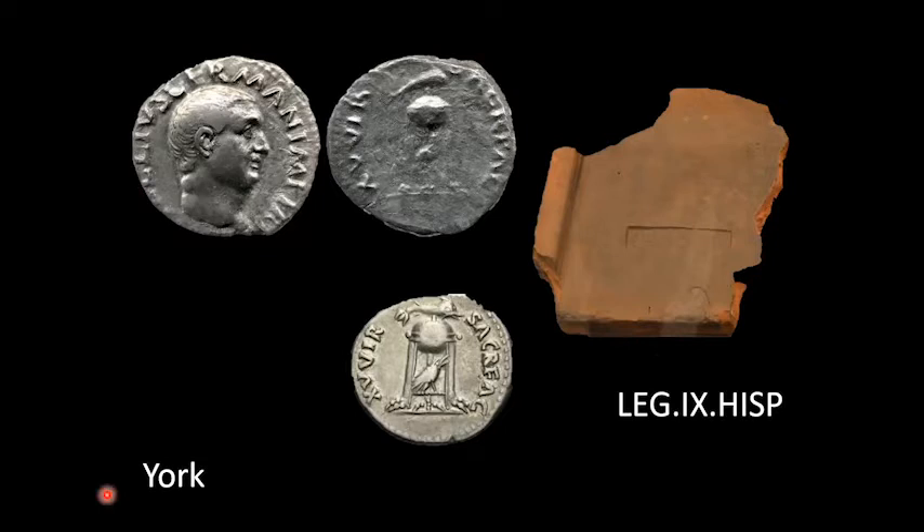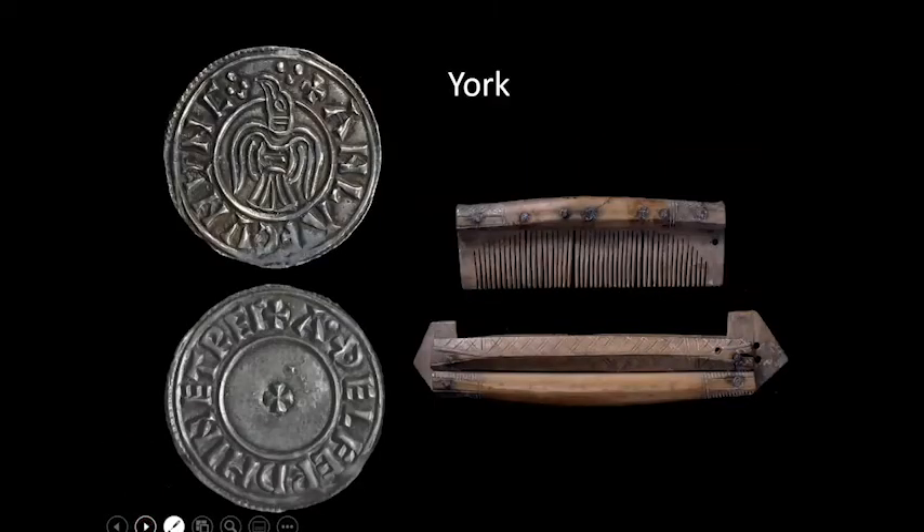So sticking with York, let's move forward from the Roman period and have a think about one of the next major and indeed famous stages in the city's history that we have evidence for here at the British Museum. What we're looking at here are objects from the Anglo-Saxon and Viking period of the city's history. The city of York was settled by the Angles in the 400s and by the 600s it had become part of the Kingdom of Northumbria.